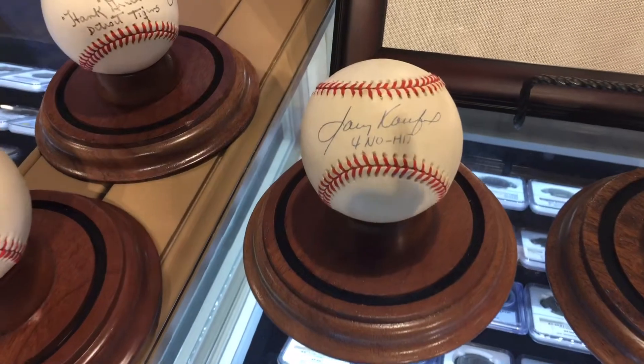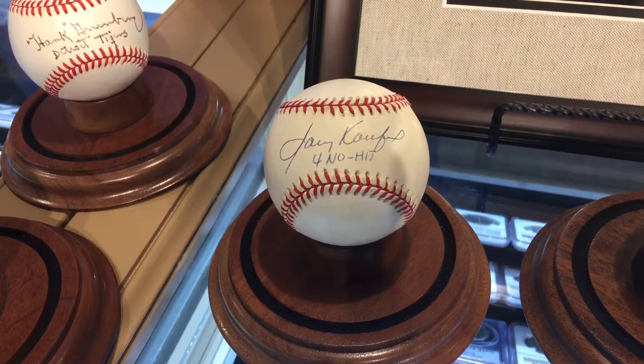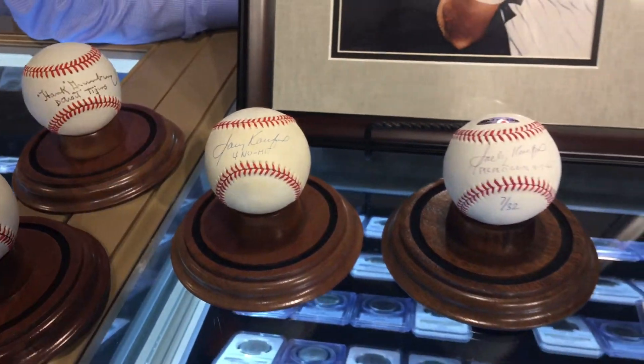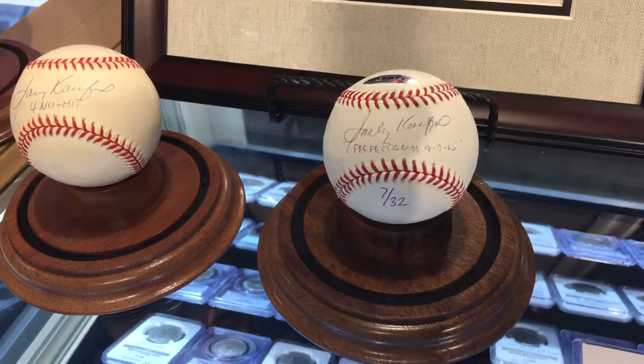Koufax is pretty tough even on a regular ball without an inscription, but with an inscription it adds a lot of value. I recently heard that at a public signing he was asking $800 just to sign an autograph.